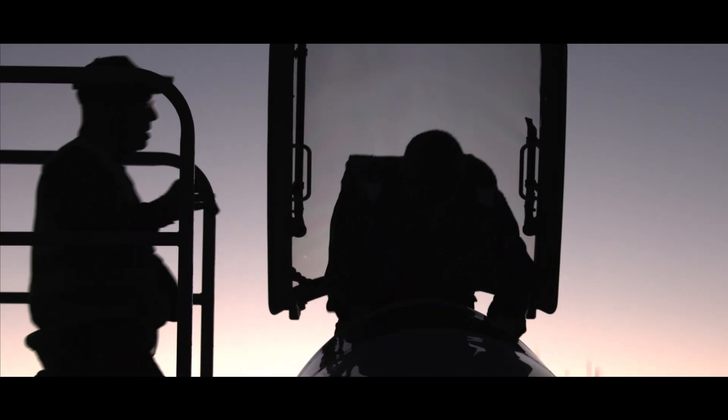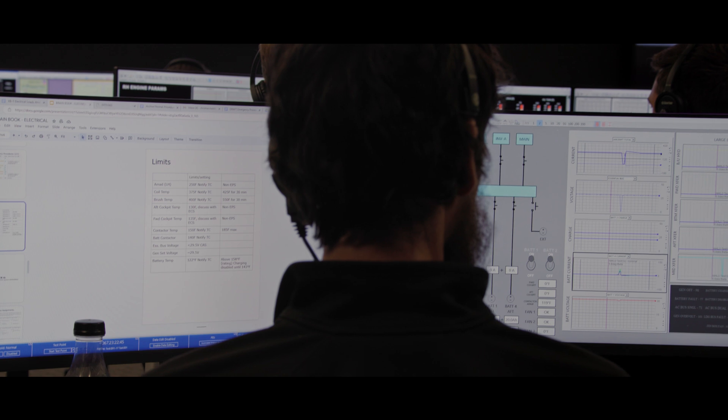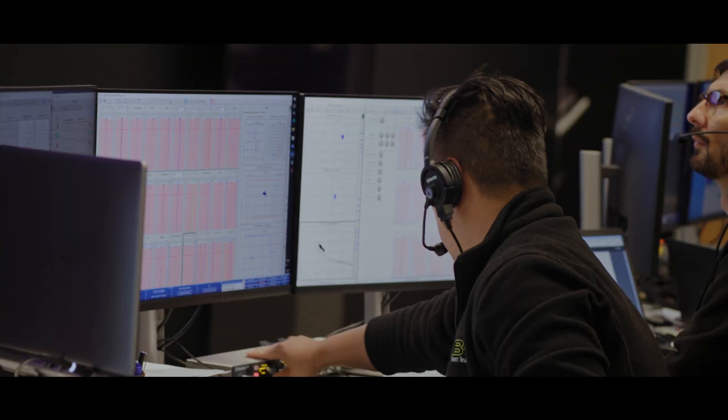A lot of preparation goes into each test flight. We're looking to incorporate the best practices to ensure safety and efficiency. We'll run through each test event at least twice with the entire control room in the simulator.